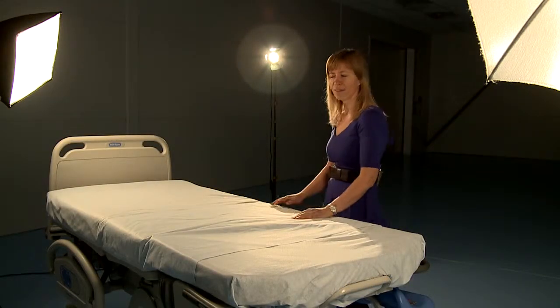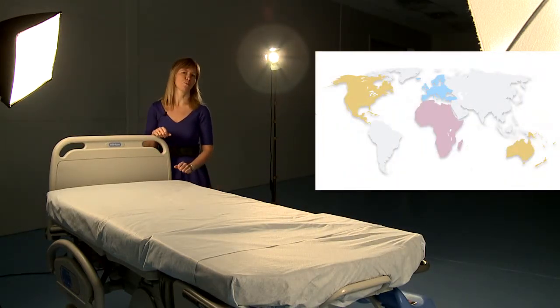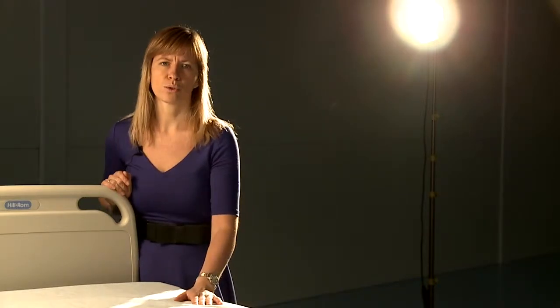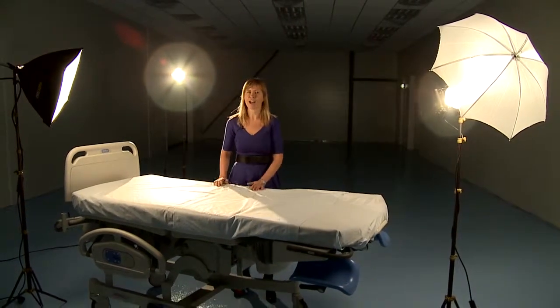As the only supplier on the market who can deliver high absorbing single-use complete sets for birthing beds, we started with Scandinavia and Europe and plan to launch in North America and Canada within the next three to five years. We see great potential in our environmentally friendly textile that proves to deliver in many various areas. The innovative process, efficient manufacturing and focus on environment are key components and continued success for all our products.